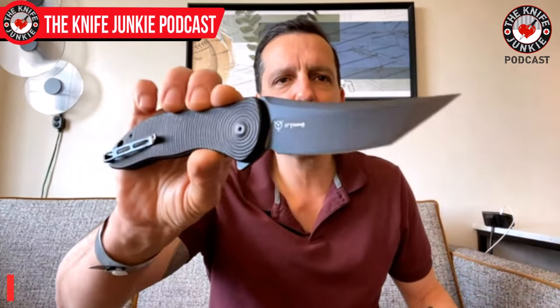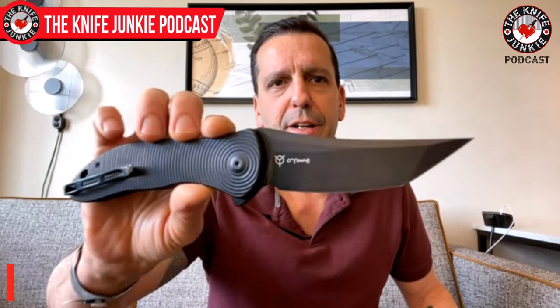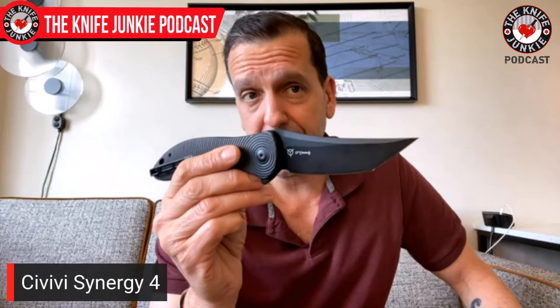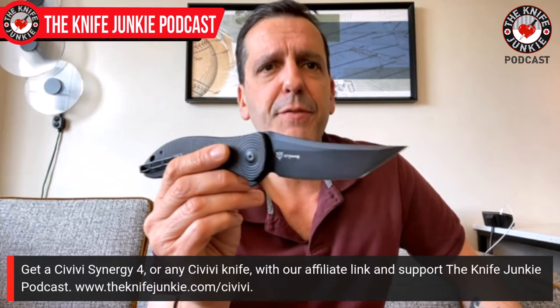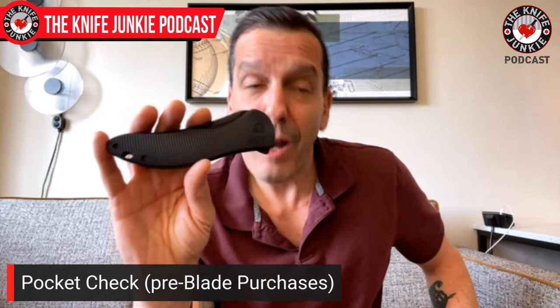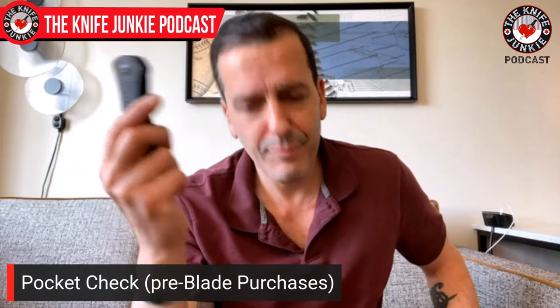Okay, so I'm calling this my pre-purchase pocket check. I came here with this folder — the Civivi Synergy 4, a nice, big, beautiful tanto made by Civivi. My strategy is always to travel to Blade Show with a folding knife I could easily replace if lost. The past few years I've brought a Kubi Flash; this year I decided to change it up and brought the Civivi. I was looking at the Civivi booth and didn't see one of these there. Civivi's are my wife's favorite knives, and she recently lost her Cynesis. So I've got to see if I can replace that.